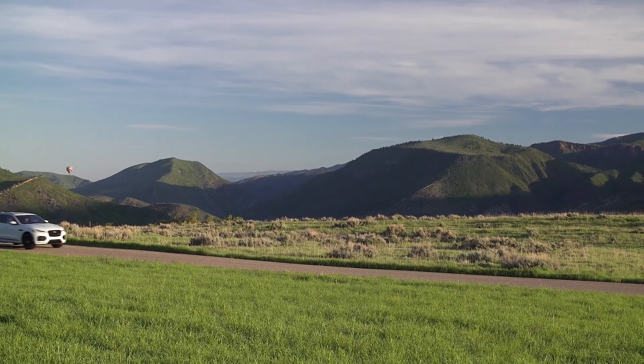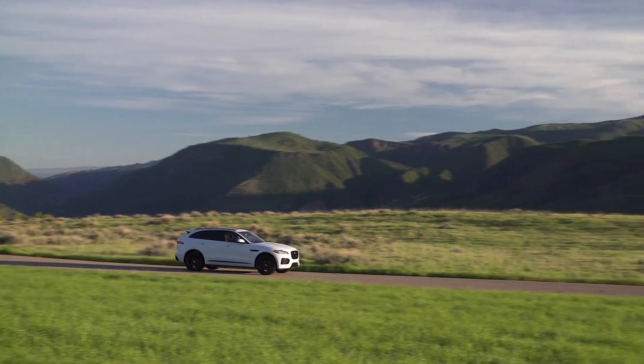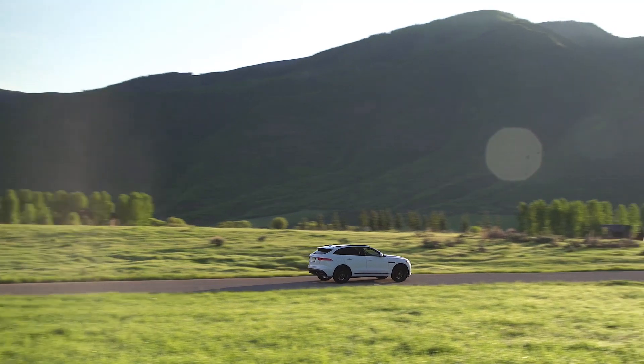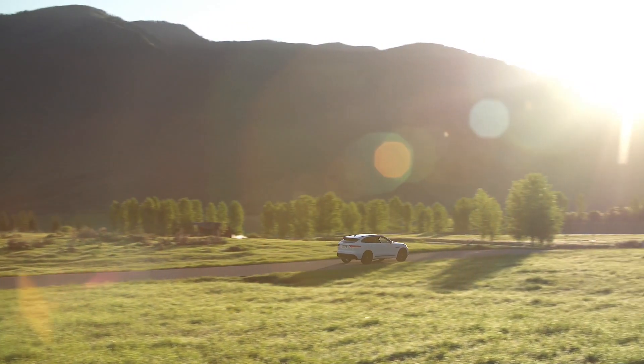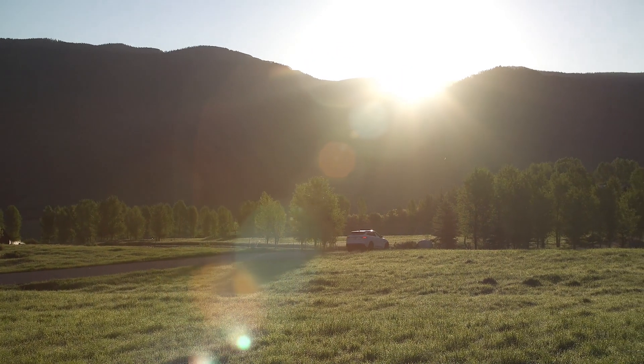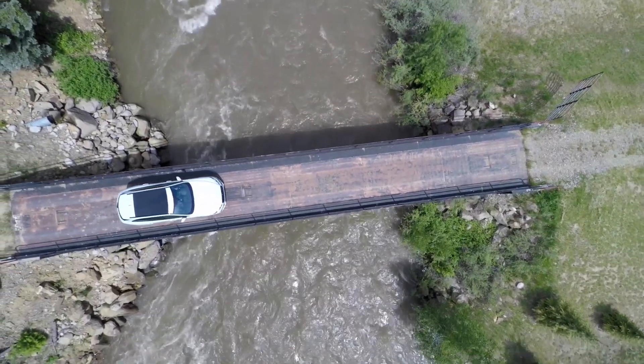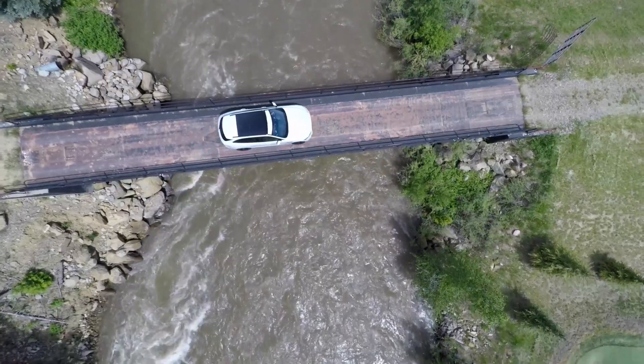Ian Callum and his crew really shaped one hell of a machine here. The more time I spend on these Colorado roads, the more I'm falling in love with the vehicle. We'll have to get more time with it when we get back to California, but our first impressions of the F-Pace? There's a reason why Jag is going to sell a lot of these, and everybody who buys one is buying a pretty damn sweet vehicle.